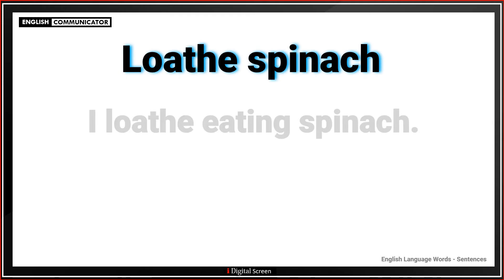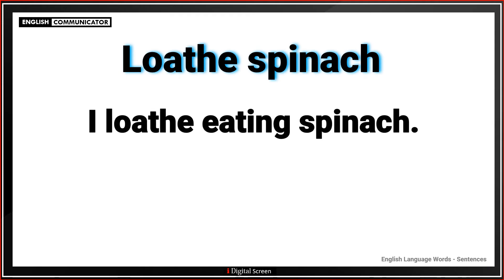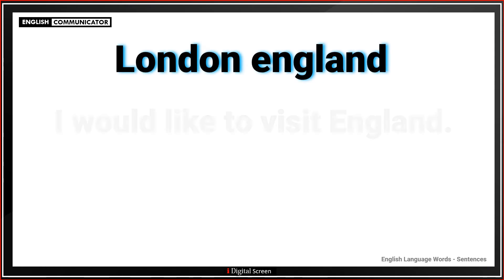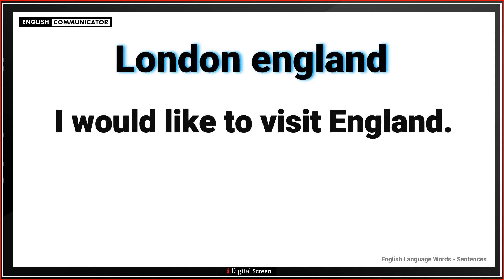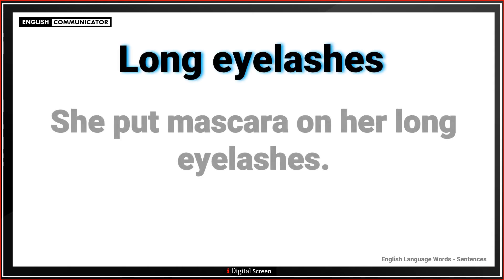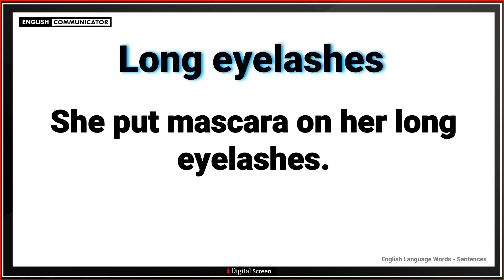Loathe spinach. I loathe eating spinach. London, England. I would like to visit England. Long eyelashes. She put mascara on her long eyelashes.